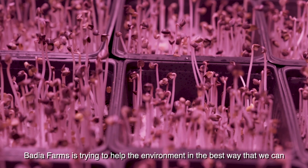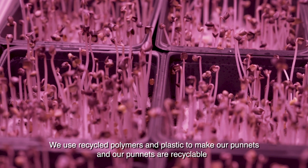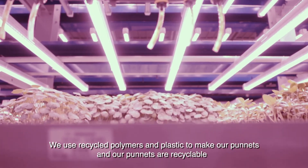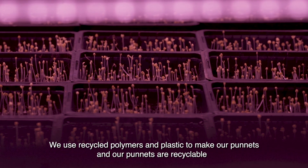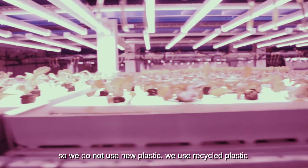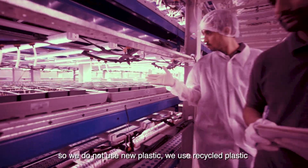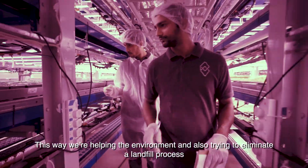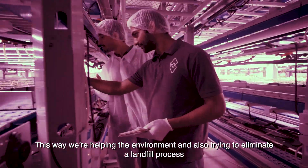Badia Farms is trying to help the environment in the best way that we can. We use recycled polymers and plastic to make our punnets, and our punnets are recyclable — so we do not use new plastic, we use recycled plastic. This way we're helping the environment and also trying to eliminate a landfill process.